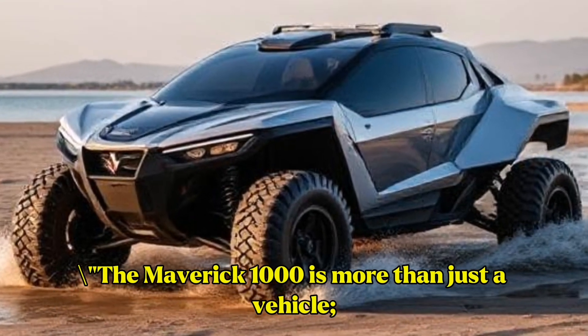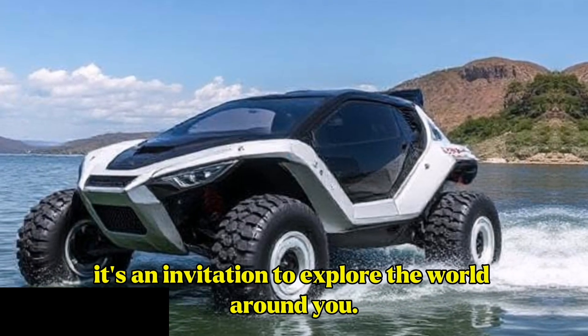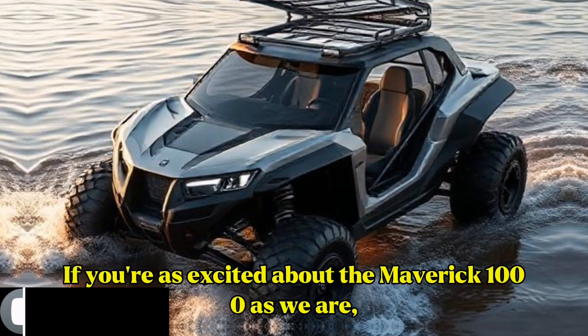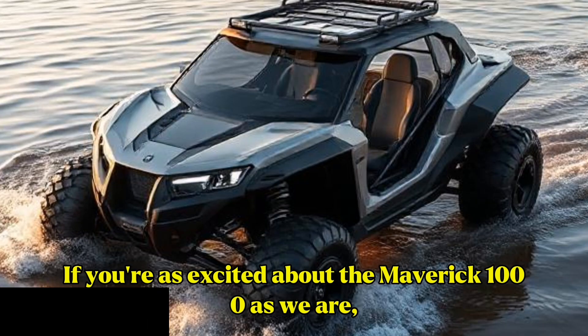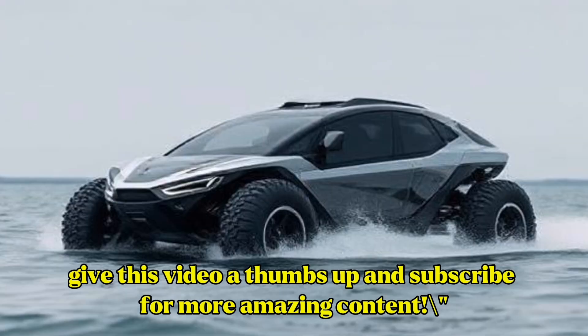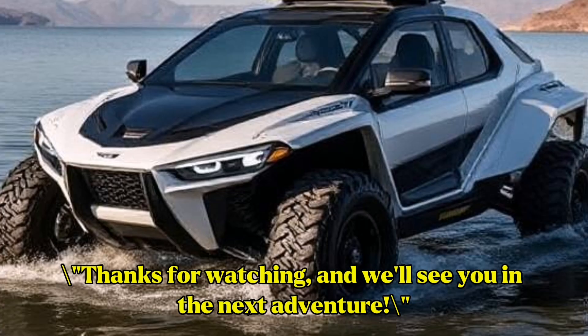The Maverick 1000 is more than just a vehicle — it's an invitation to explore the world around you. Are you ready to embark on your next adventure? If you're as excited about the Maverick 1000 as we are, give this video a thumbs up and subscribe for more amazing content. Thanks for watching, and we'll see you in the next adventure.